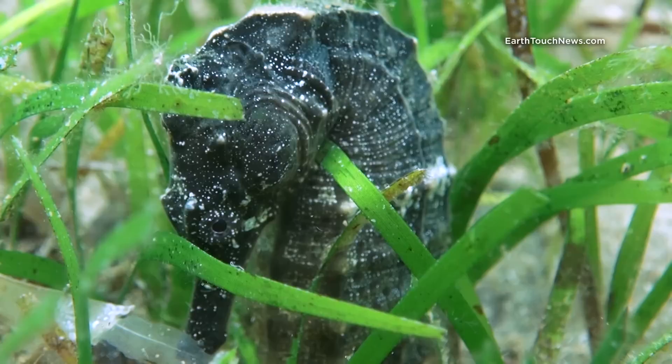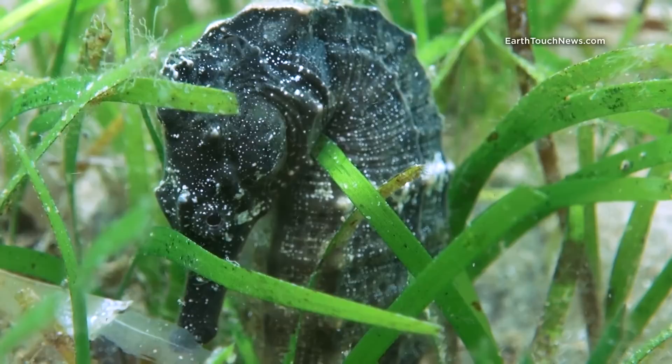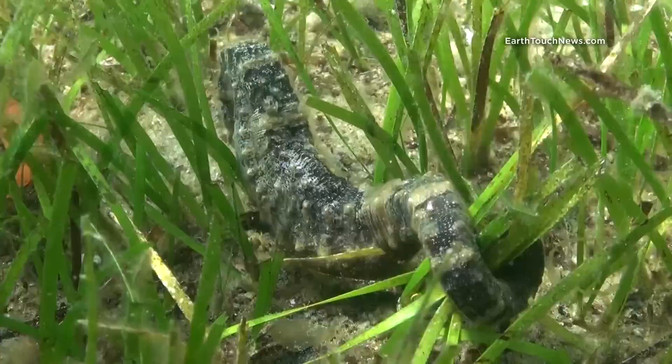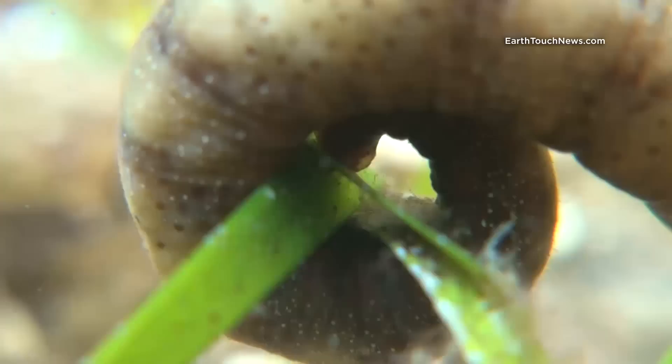Most of the time you will find seahorses hidden motionless among the grass, with only their gills breathing and chameleon-like independent movement of eyes visible. They wrap their tails around nearby blades of grass in order to get a firm hold, even during the strong flow of tides that happen many times a day in a lagoon.